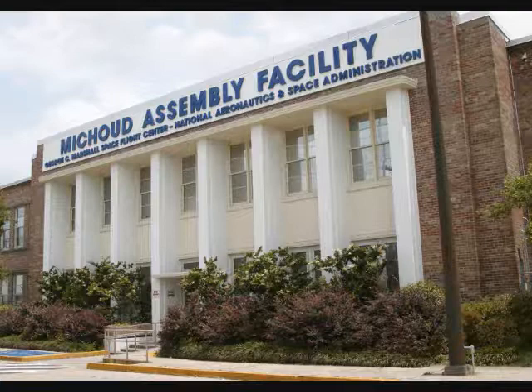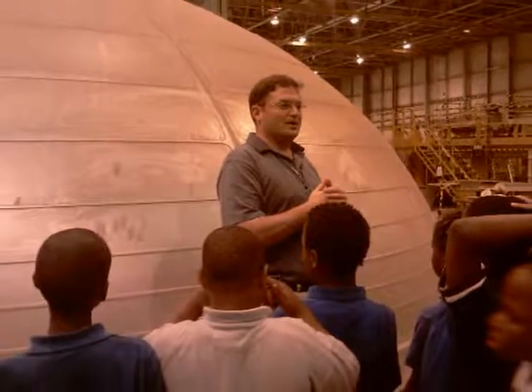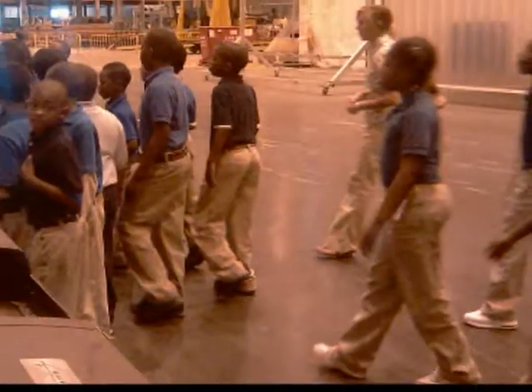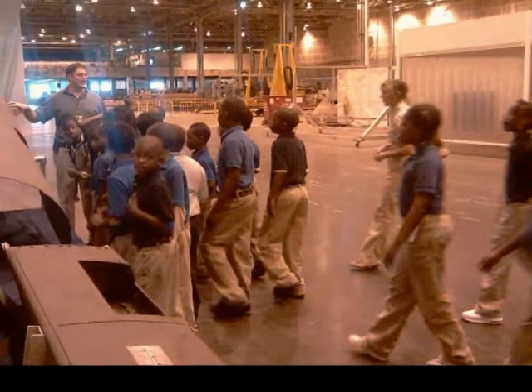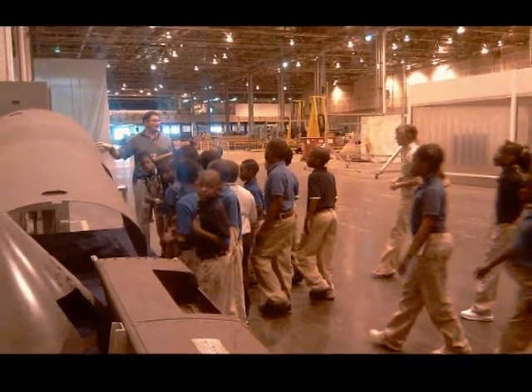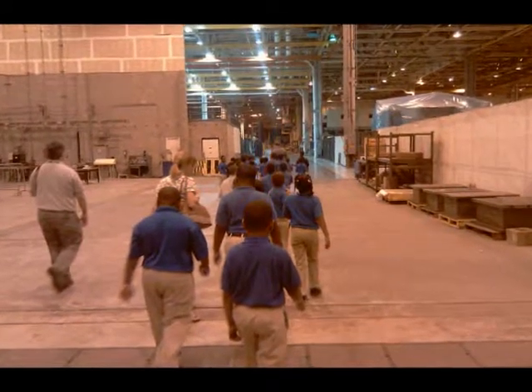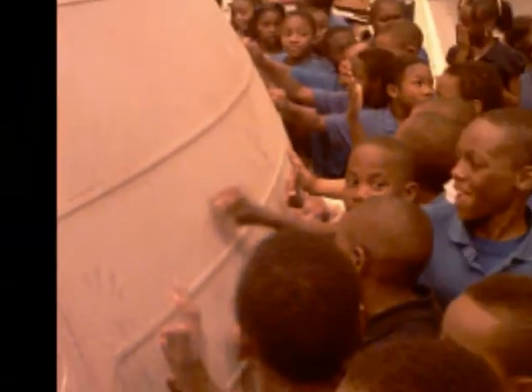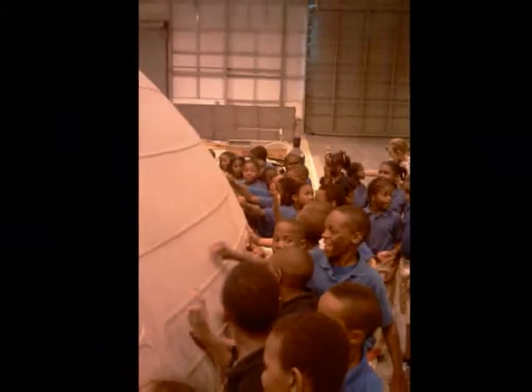Hello and welcome to NASA's Michoud Assembly Facility. I'm Benjamin Legrand, Public Affairs Officer for NASA, and it is my pleasure to welcome you here today for this very special occasion. Today we are rolling out the last external tank — ET-138, as we call it — scheduled to fly on the last US shuttle mission to the International Space Station.